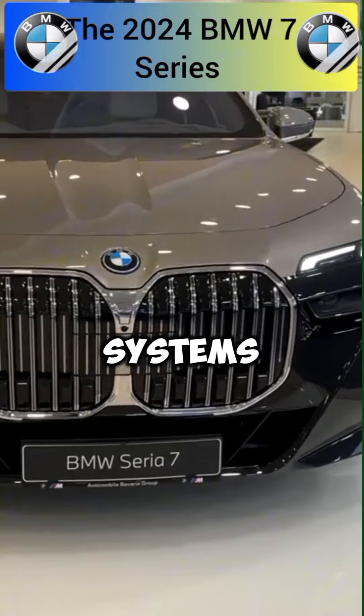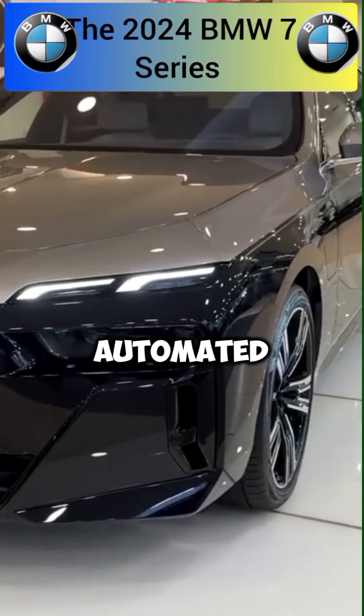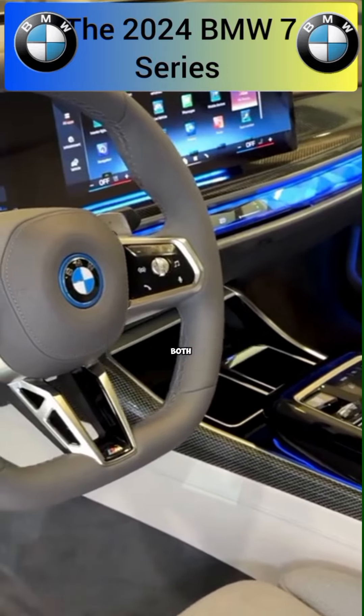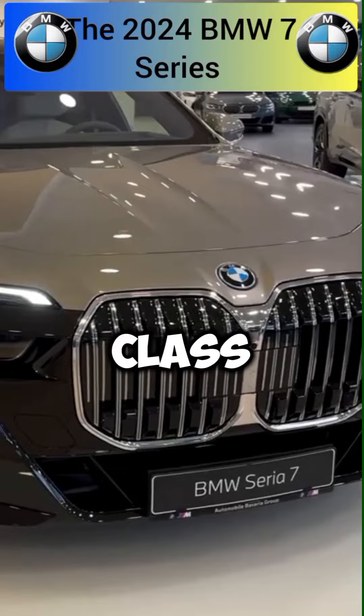Safety remains paramount with advanced driver assistance systems that include adaptive cruise control, lane-keeping assist, and automated emergency braking. These technologies work in tandem to enhance both safety and driving convenience, making the BMW 7 Series a leader in its class.